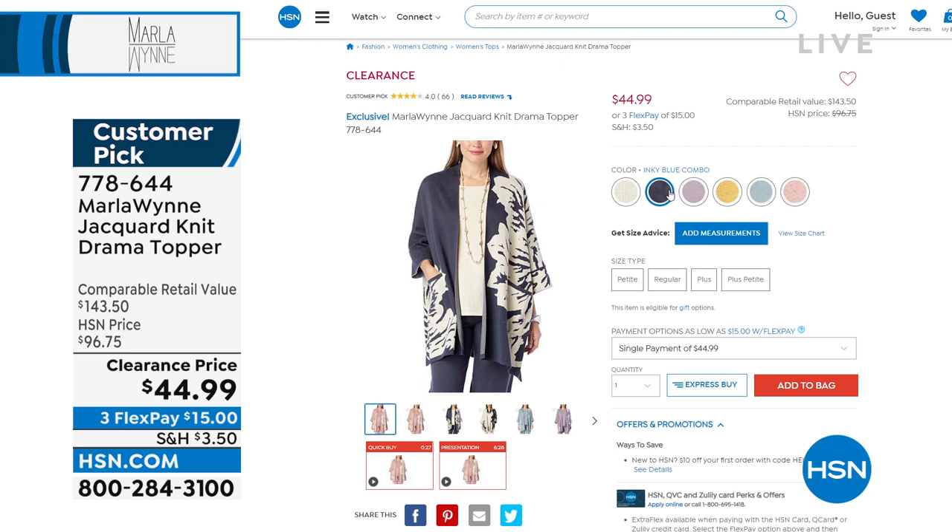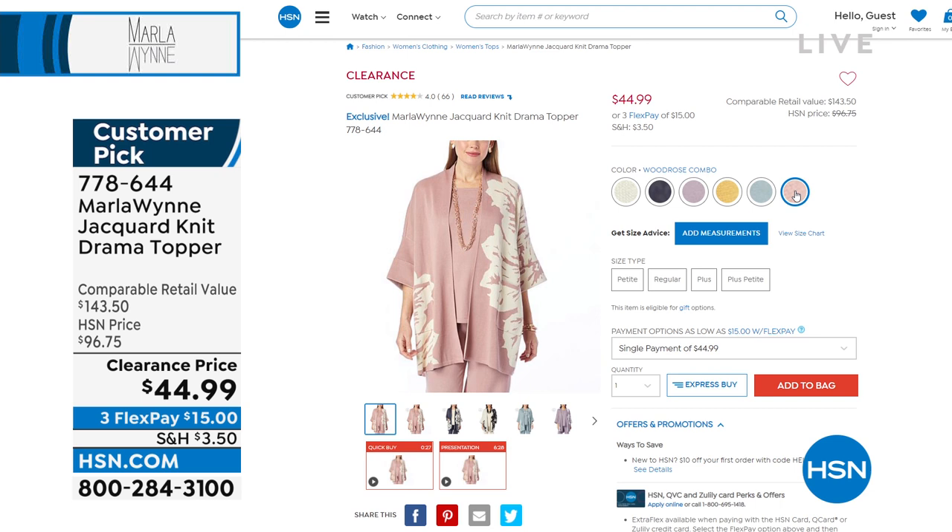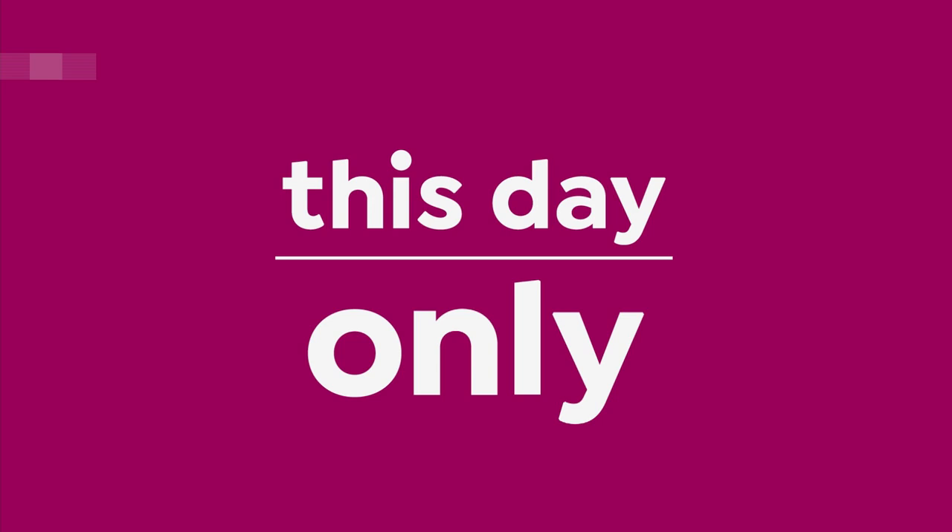The ecru combo, inky blue — I'm in the misty lilac. Love that prairie sand, it is so pretty. You just saw Valerie in the sea mist combo, and it comes in wood rose combo as well. The reviews on it are fantastic. It looks so cute paired over — we actually have a matching sweater knit tank and pant, as well as the sweater dress that I'm wearing. You could wear this with a t-shirt and jeans.